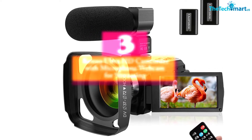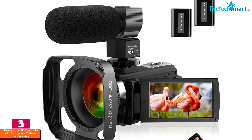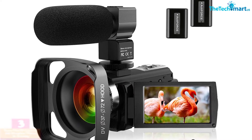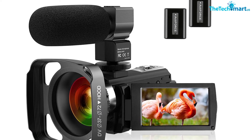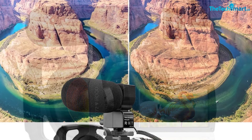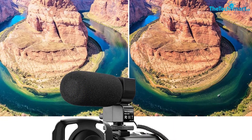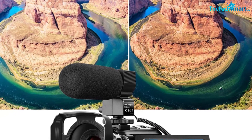At number three we have the Kenuo Ultra HD camcorder with microphone webcam for streaming. This is a stellar webcam from the Kenuo brand, well recognized for its awesome features. The video quality from this webcam is up to 1080p, so you will always be able to produce clear and nice videos.